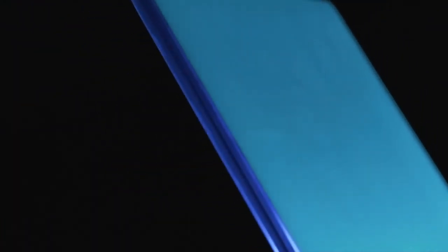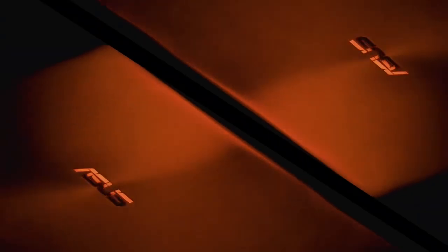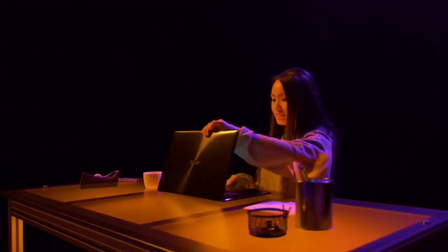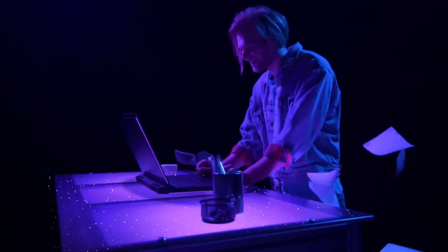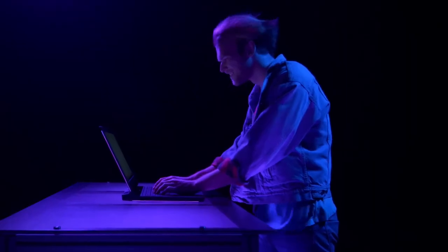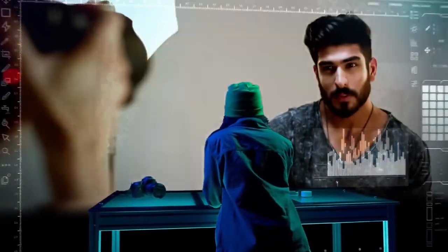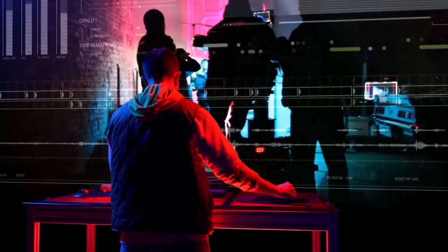Number 3: Intel Core i9-12900K. The Intel Core i9-12900K is a powerhouse processor designed for high-performance computing. Featuring Intel's 12th Gen Alder Lake architecture, this CPU boasts 16 cores and 24 threads, delivering unparalleled multitasking and gaming capabilities. With a base clock speed of 3.2 GHz and the ability to turbo boost up to 5.2 GHz, it ensures lightning-fast responsiveness and exceptional performance for demanding applications. Equipped with Intel's hybrid technology, the i9-12900K combines high-efficiency cores (E-cores) with high-performance cores (P-cores) to optimize workload management and power efficiency, handling everything from intensive gaming sessions to heavy content creation tasks with ease.